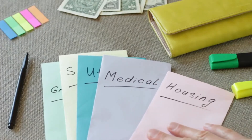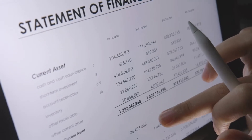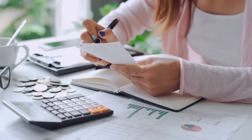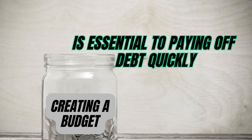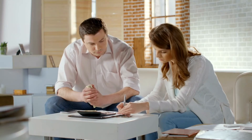Budgeting also involves keeping track of your expenditures. Use an app or a spreadsheet to keep track of your spending. This will help you identify areas where you're overspending and make adjustments accordingly. Once you have a clear understanding of where your money is going, you can make better decisions about how to use it. By keeping track of your income and expenses and looking for areas where you can reduce your spending, you'll be able to prioritize your expenses and use your money in the most effective way possible.